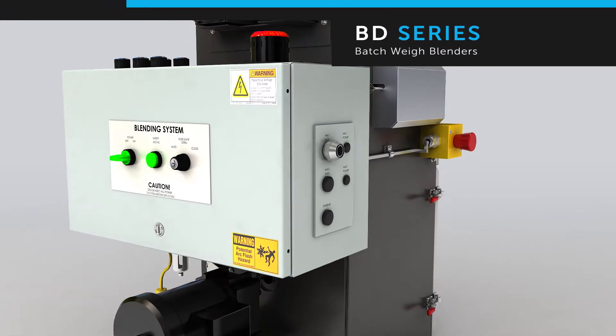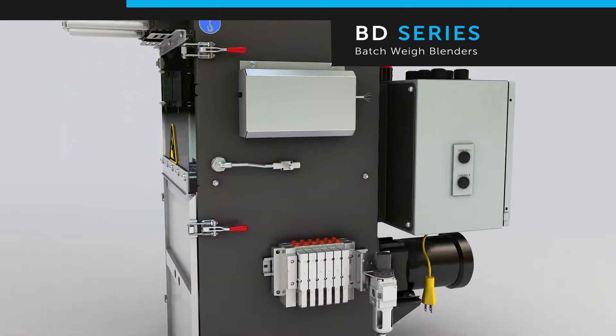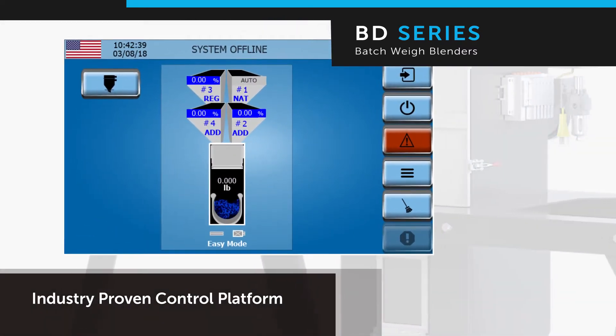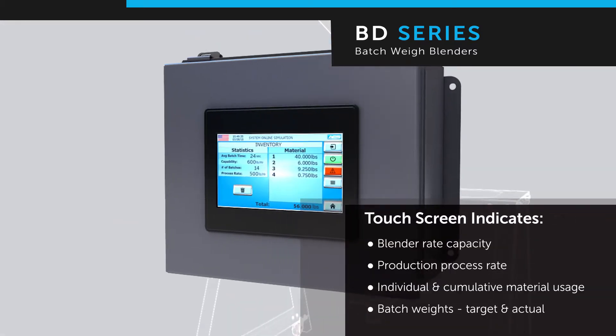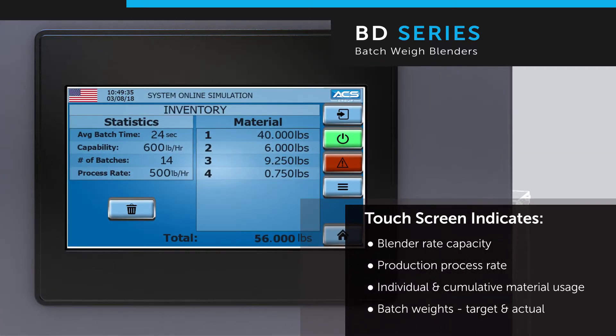This next generation of the BD blender builds on over 20 years of expertise in batch blender controls. A new high-resolution seven-inch color touch screen and optimized graphical interface highlight AEC's industry-proven control platform. The large color touch screen conveys a wide array of critical data points including blender rate, capacity, production process rate.